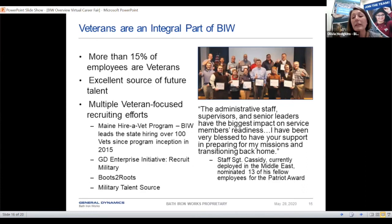We also really want to hire as many veterans as we can. Right now more than 15% of our employees are veterans. We have a lot of efforts toward getting interest from veterans — the Maine Hire a Vet program, Recruit Military, Boots to Roots, and Military Talent Source.